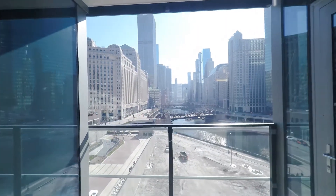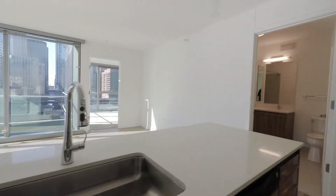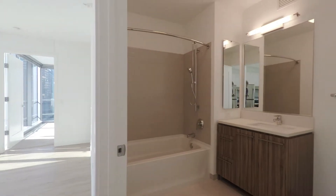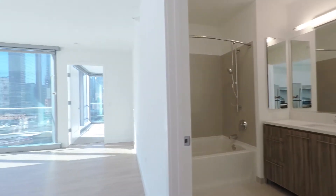Again, you have this awesome east-facing window — what a great scene. The bathroom is off to your right, apart from the kitchen. There's a vanity mirror, a bank of drawers, quartz counters, and an undermount sink.